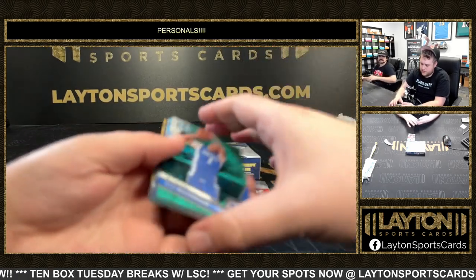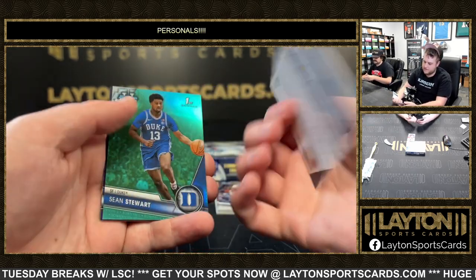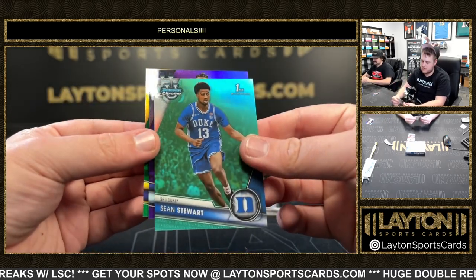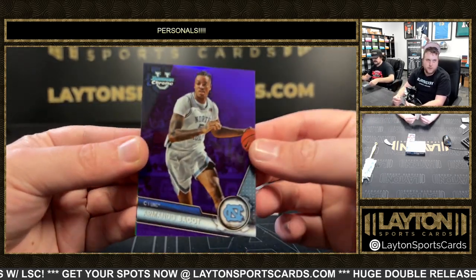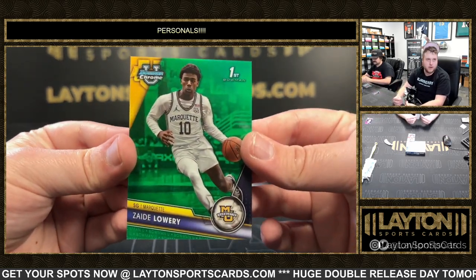Starting off with Rob Dillingham, 299. Purple Tyler Burton to 399. To 299, Sean Stewart for Duke. Purple to 399, Armando Baycott. And then green to 99, Zayed Lowry for Marquette.